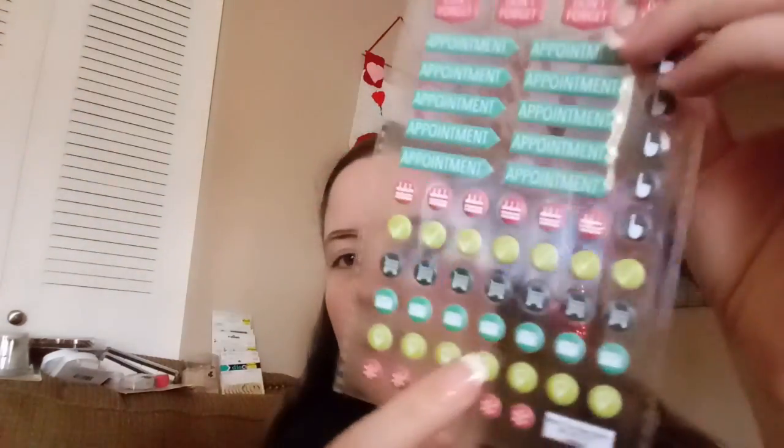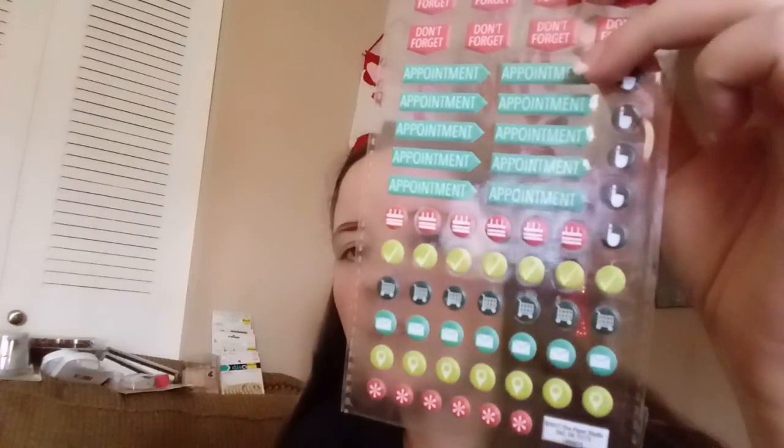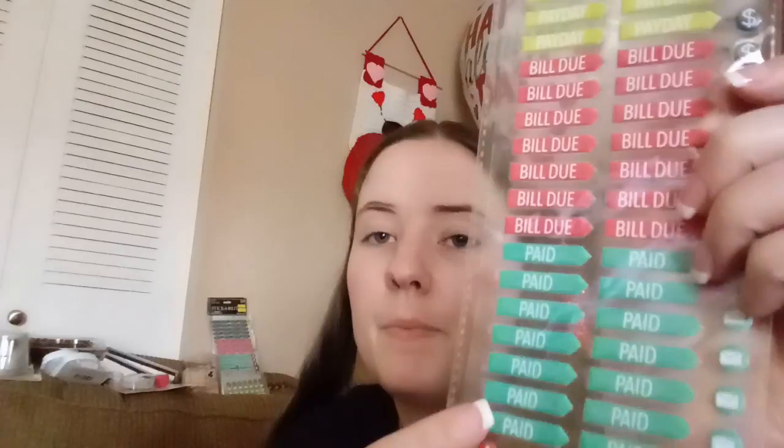I got some stickers — two sheets of each. These were originally $2.49 all marked down to $0.62. They had so many stickers; if I had more money I'd have bought all of them. These ones are like planner stickers — they say 'to do,' 'don't forget,' 'appointment,' and then little icons like grocery shopping and an envelope. I also got two sheets of one that says 'payday,' 'bill due' — really why I bought those, to put on due dates — 'paid,' exclamation points, money signs, and envelopes.